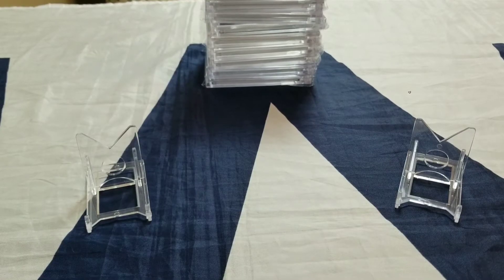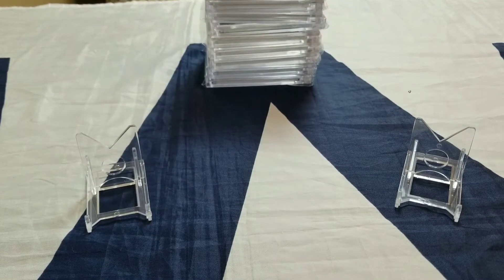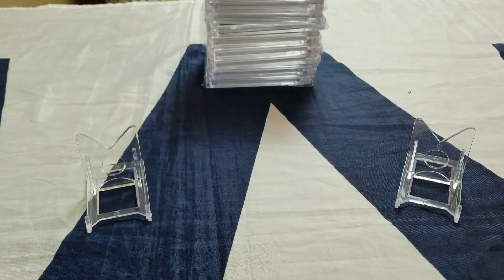Welcome back everybody to JB Sports Cards. Today we'll be going over my top three pickups from the show we had in Mesa a couple weeks ago. So without further ado, here are the three pretty good hits that I picked up from there.